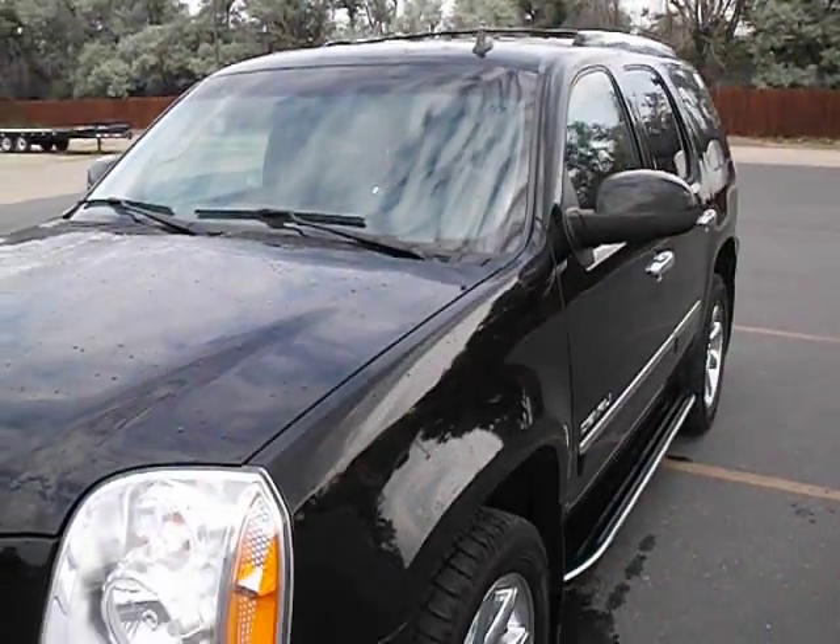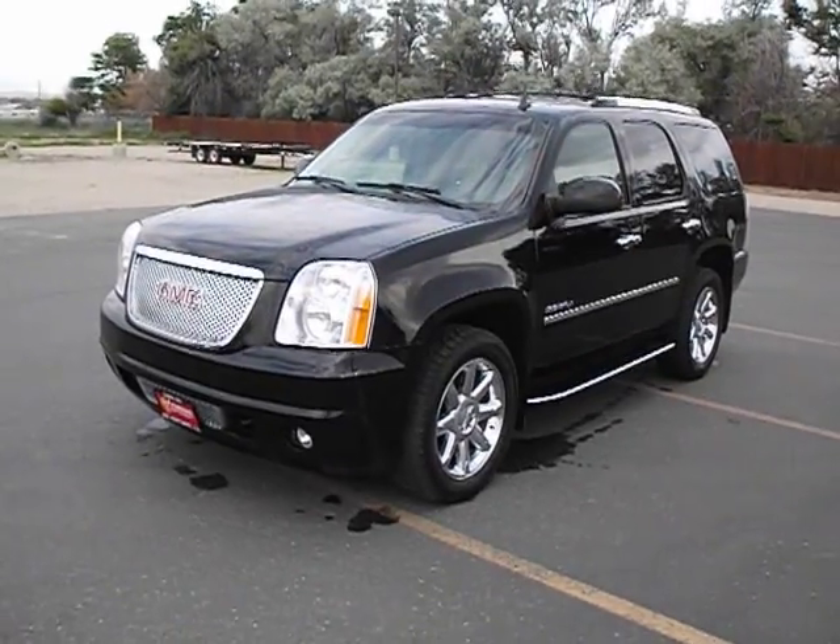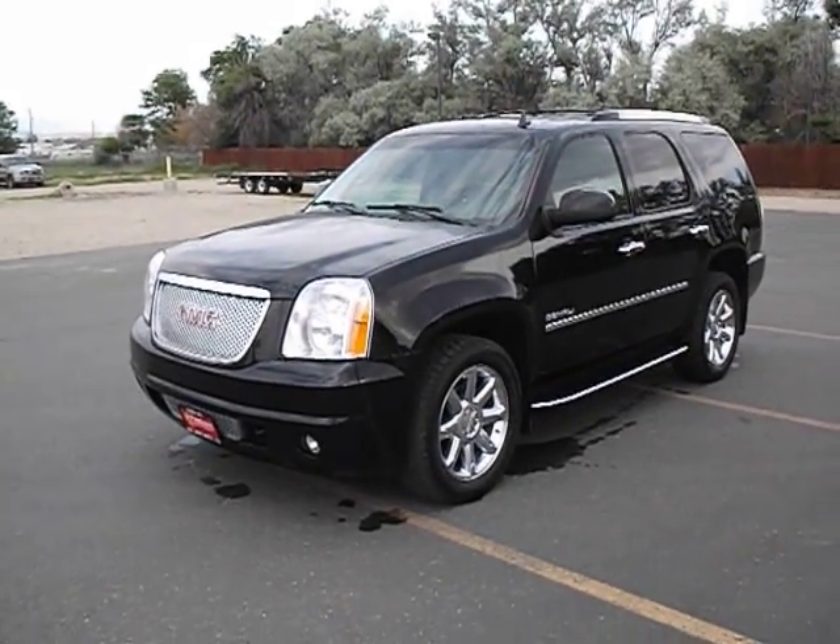Beautiful Denali, guys. Again, Josh Donald, Cody Wyoming, Fremont Motors. Have a great day, thanks for watching.